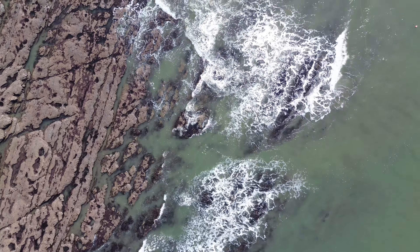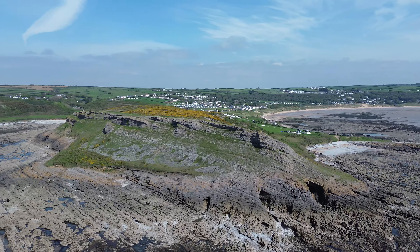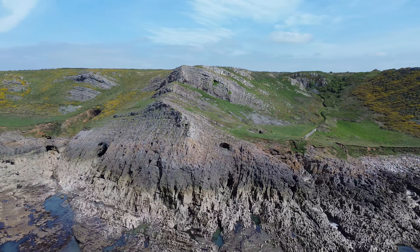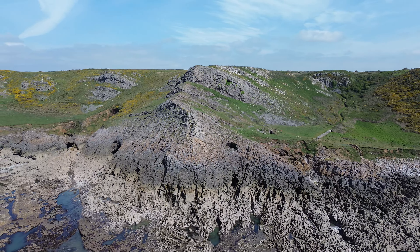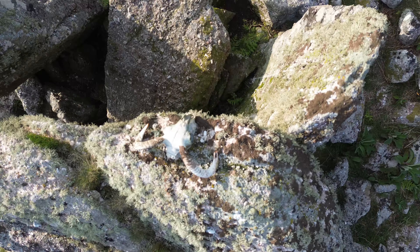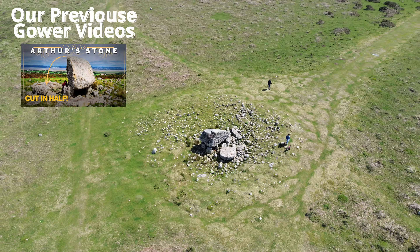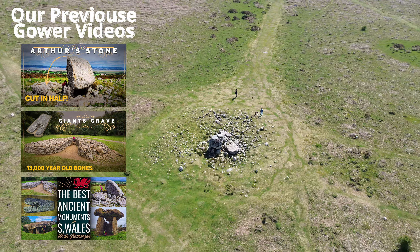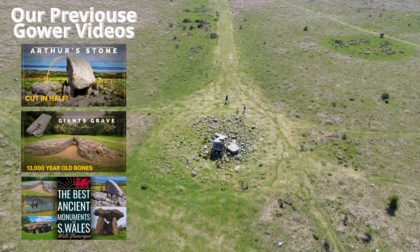As you probably know, Gower is an area of outstanding natural beauty, with some of the finest beaches in the UK. But more important to us are the numerous sites of historical interest, from Paleolithic caves and skeletons, to Neolithic and Bronze Age monuments, from Iron Age fortifications and Roman remains, to Norman castles and the 16th century structures we'll visit today.